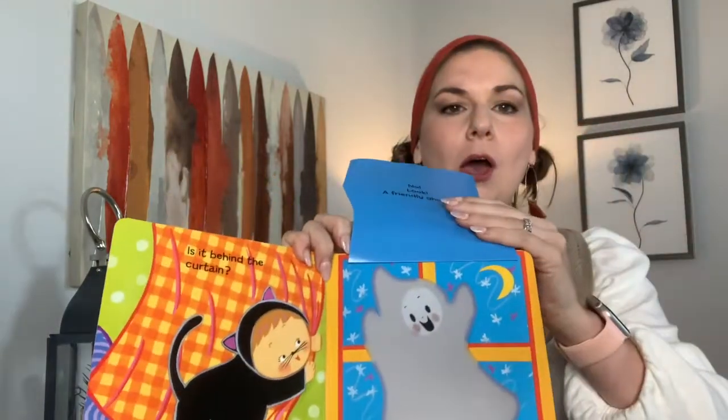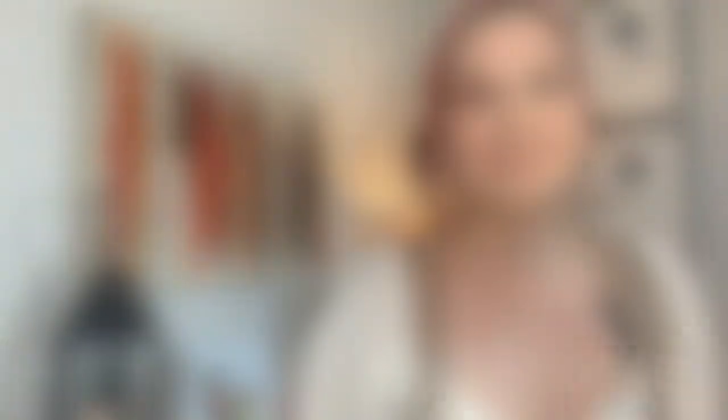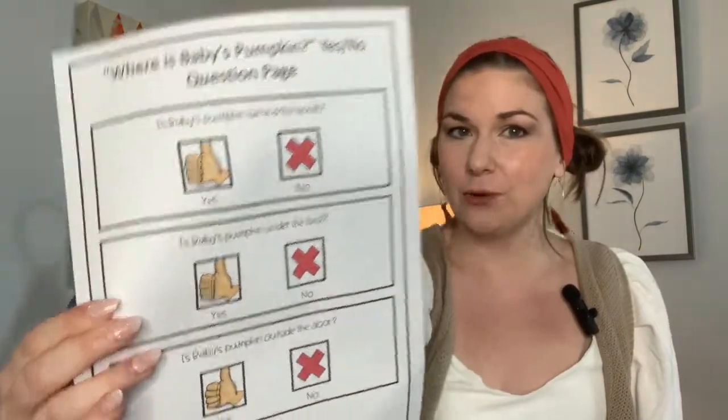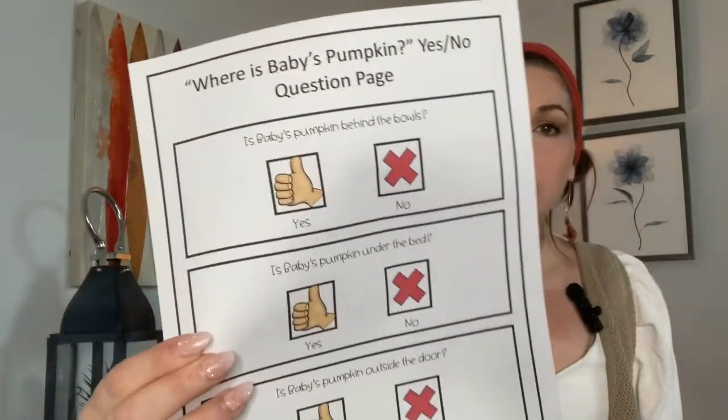The first page asks: is it behind the curtain? No, it's a friendly ghost. You ask the question, 'What is behind the curtain?' and there's a field of four pictures — one of them is a ghost and they can pick it. There are also yes/no questions in the book: Is it behind the curtain? Is it under the leaves? Is it behind the bush? I gave visuals so it's functional for students who are not yet verbal or don't have the capacity to answer verbally.